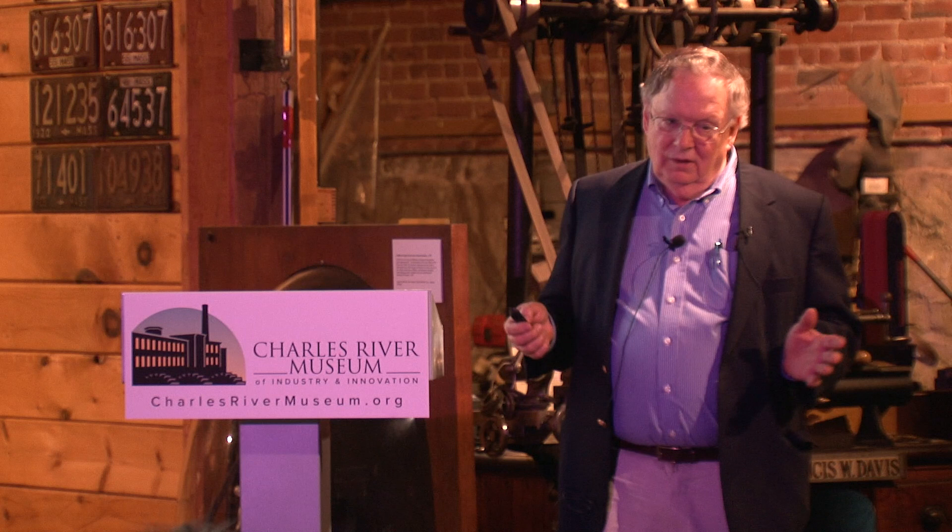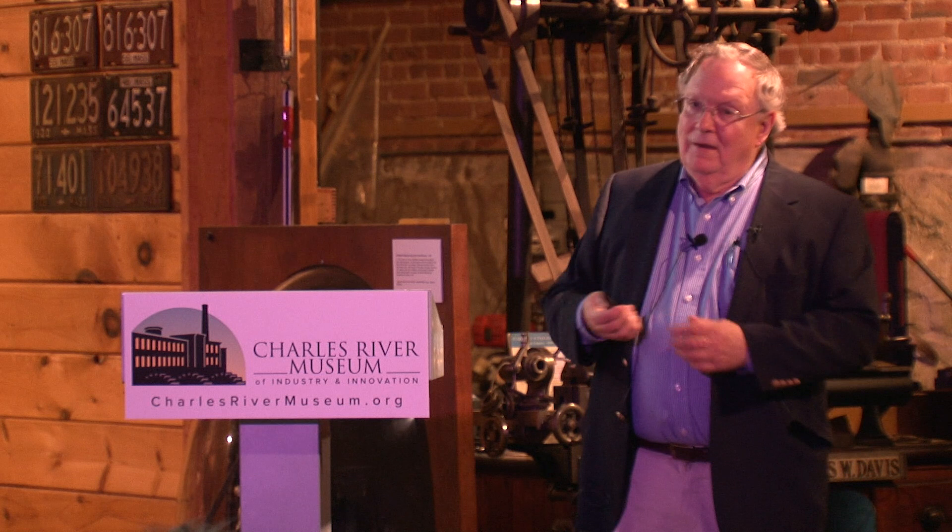From an 1887 fire insurance map, this mill had six Corliss boilers totaling 1,600 horsepower and one 1,000-horsepower engine — presumably Corliss if the boilers were. The fire map shows the canals but doesn't mention a turbine. Deep in the museum's basement storage area, you can still see a few supports for what would have been line shafting.